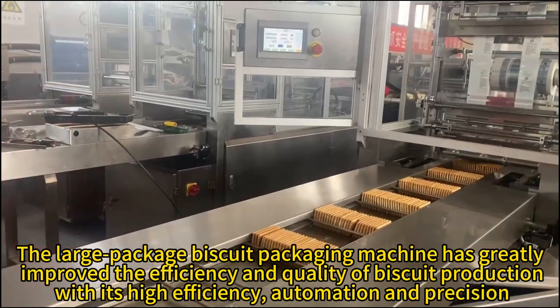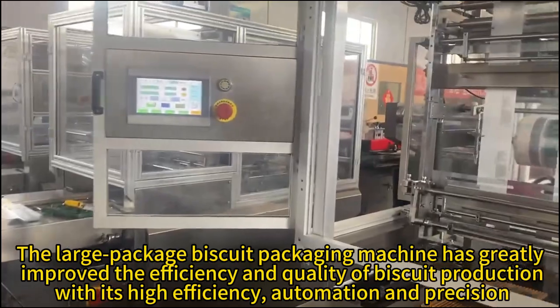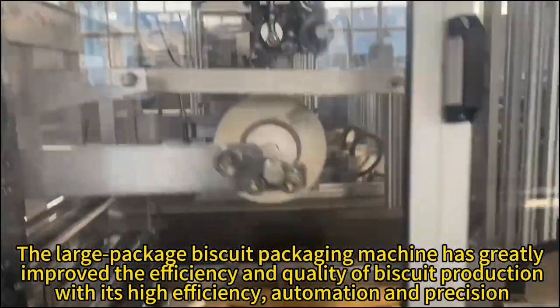The Large Package Biscuit packaging machine has greatly improved the efficiency and quality of biscuit production with its high efficiency, automation and precision.